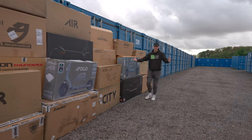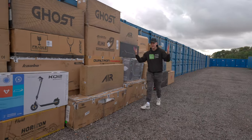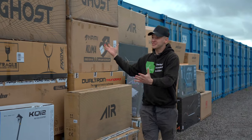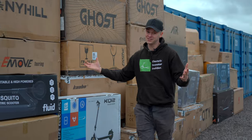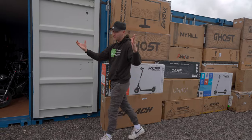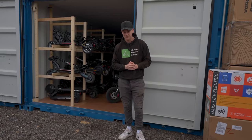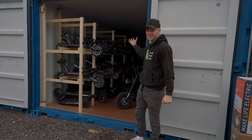From basic budget and feature-packed commuters to all-terrain trailblazers and ultra-performance behemoths, I've ridden every type of electric scooter you can imagine. After testing, owning, and spending countless hours reviewing over $109,000 worth of models, I can finally reveal the best 18 scooters.